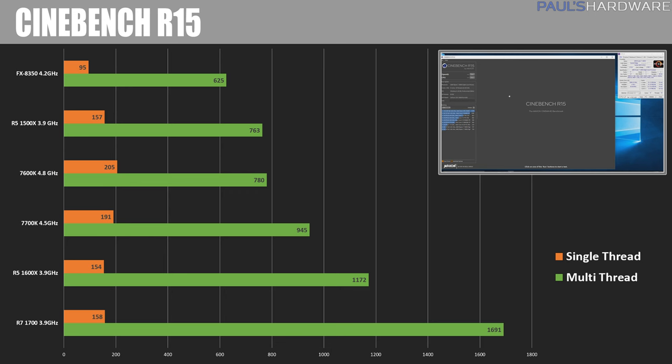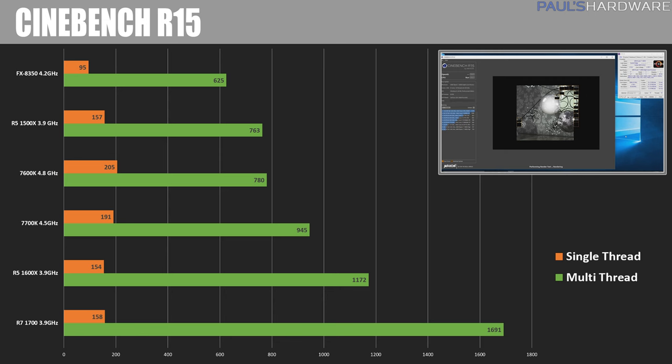Now we can dive into the benchmarks, starting with Cinebench R15. For these first couple benchmarks I also include 7700K and FX8350 performance. The 1700 destroys everything else with its multi-threaded performance with all 16 threads, followed by the 1600X, then the 7700K, then the 7600K.